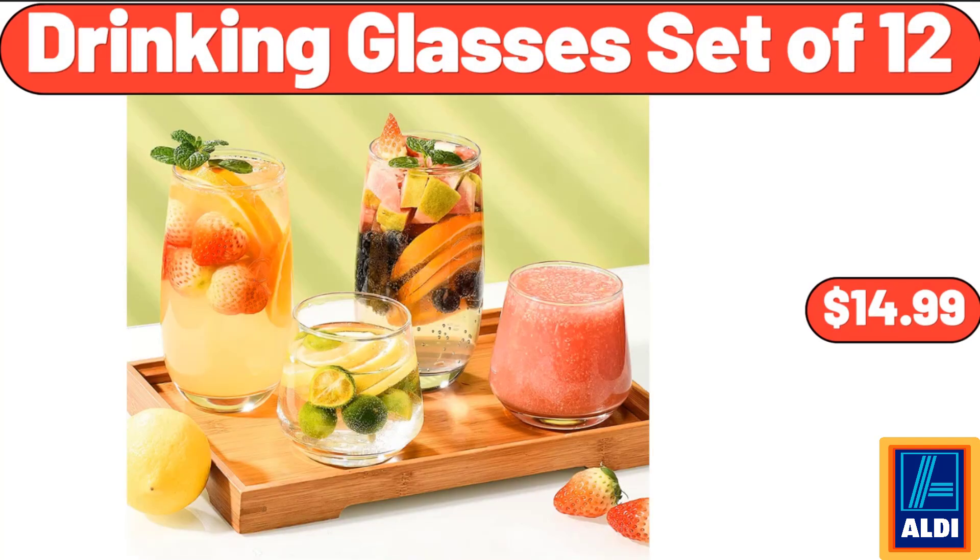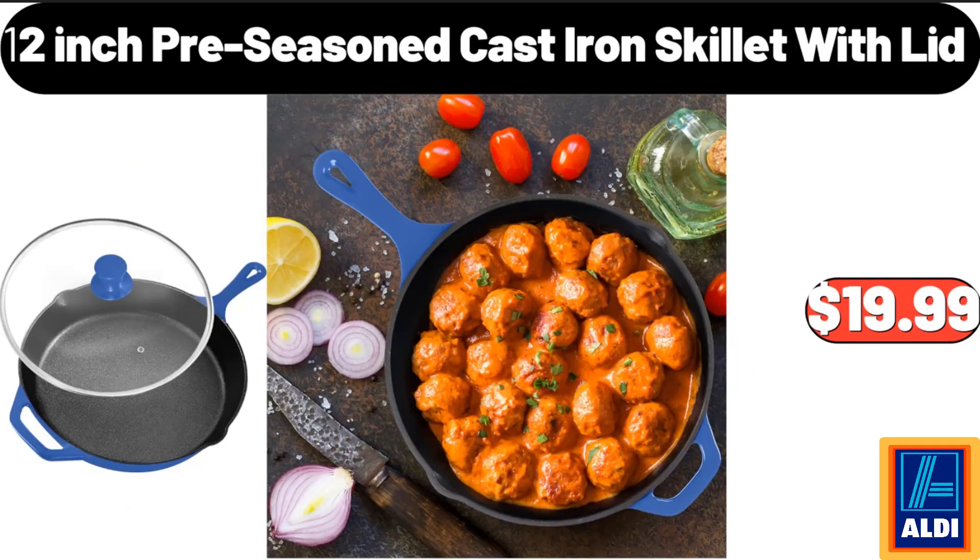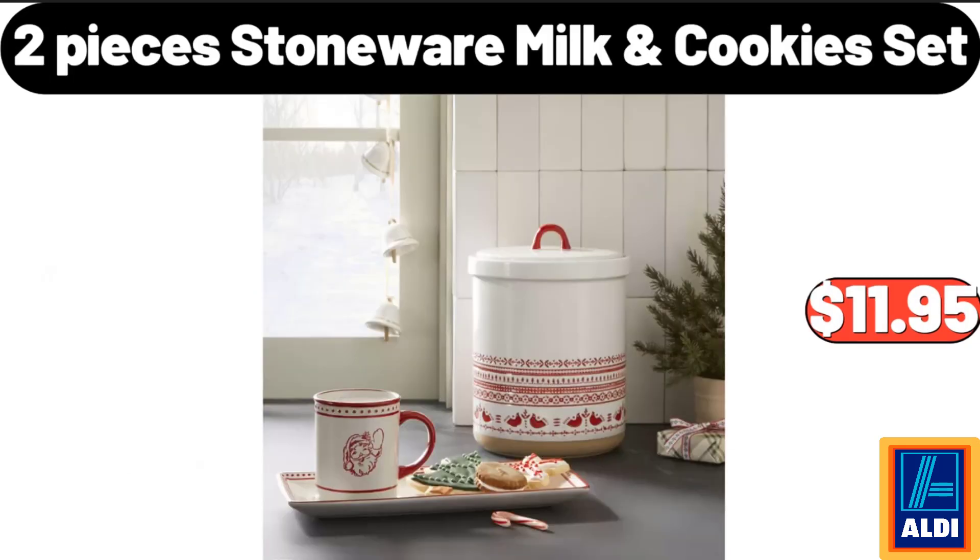Drinking Glasses Set of 12, $14.99. 16 Inch Electric Fold-Away Skillet, $36.99. 12 Inch Cast Iron Skillet with Lid, $19.99. 2 Pieces Stoneware Milk and Cookies Set, $11.95.